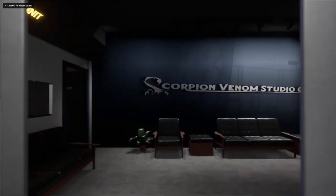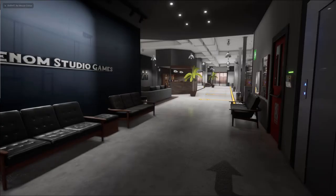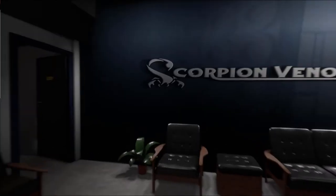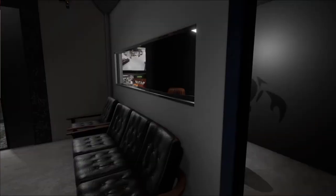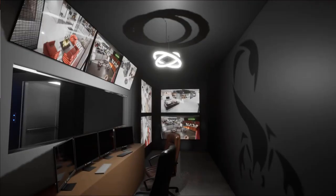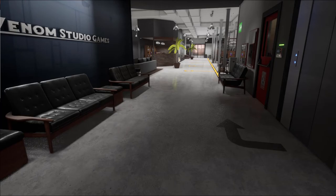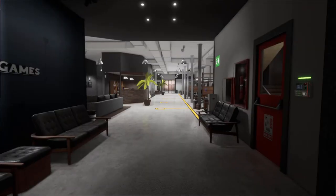Hello everyone, welcome to Scorpion Venom City Games, and this is my office. I will be working on development of this area in this new playlist on my YouTube channel. I want to quickly give you a tour. First we have a security room over here right by the elevators where you will be coming in. This is going to be supported for online as well.